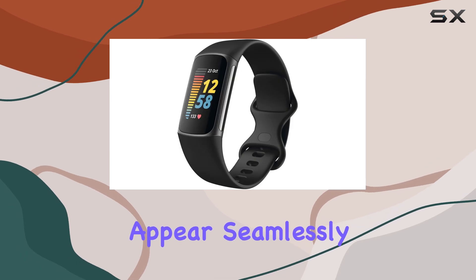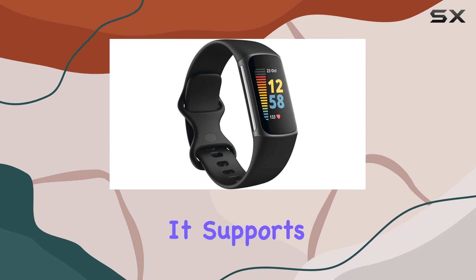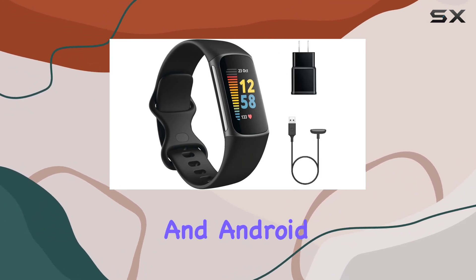Notifications from your phone appear seamlessly on the Charge 5, keeping you connected without reaching for your device. It supports call, text, and app alerts, compatible with both iOS and Android phones.